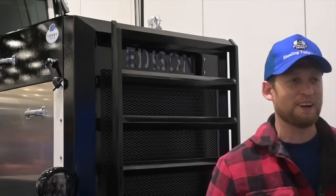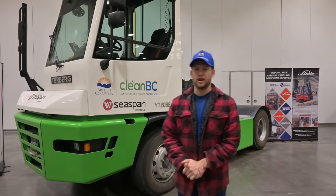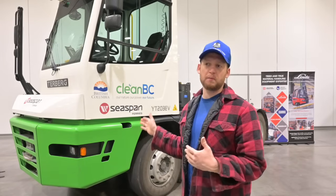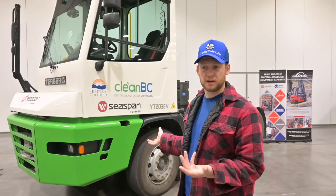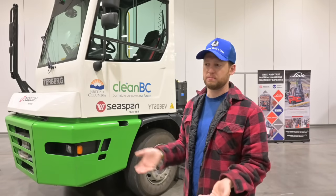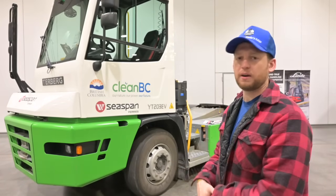Behind me is a yard shunt truck. This one is designed for speed — specifically, it's going to be taking trailers onto and off a barge. This is one of those applications where a fully electric truck makes sense: it works in just one terminal. A barge comes in, it unloads some trailers, then it parks and recharges while waiting for the next barge. Quiet, quick, can move around, no gears needed.